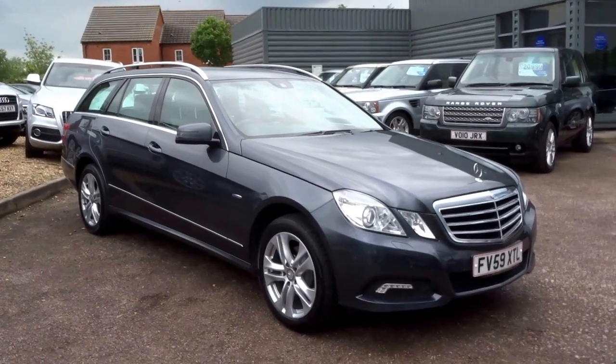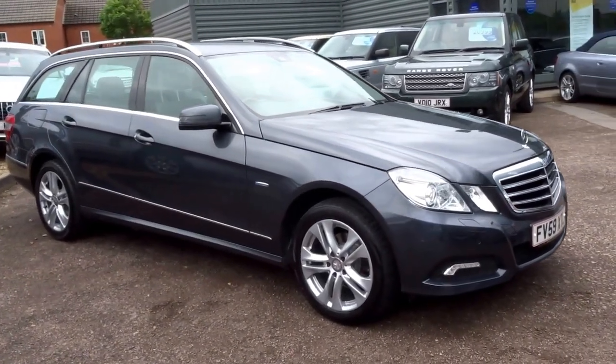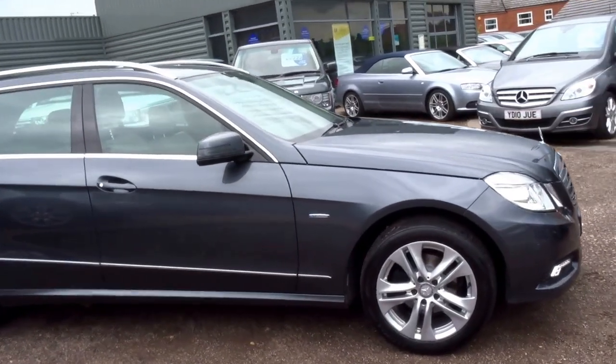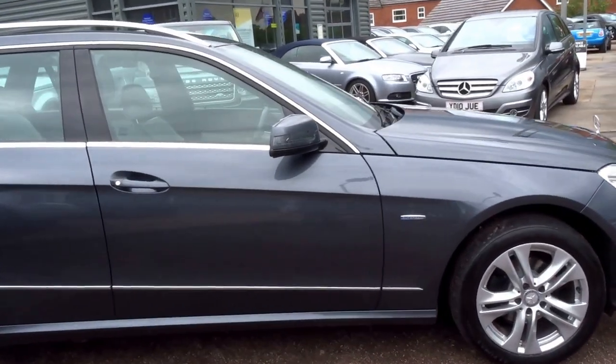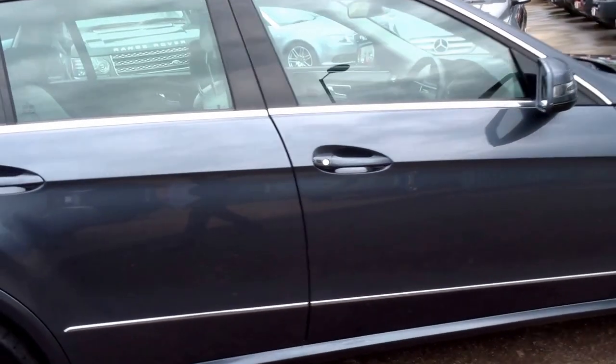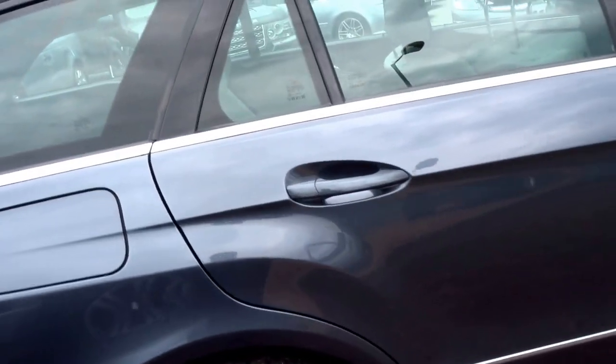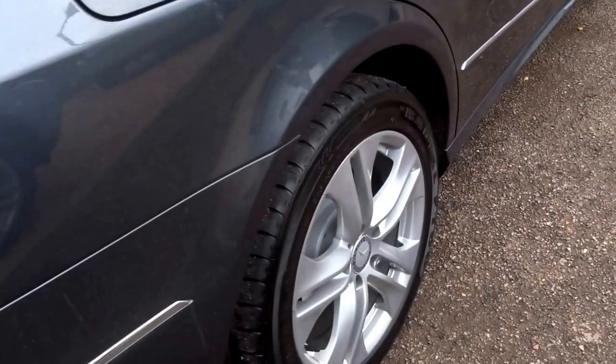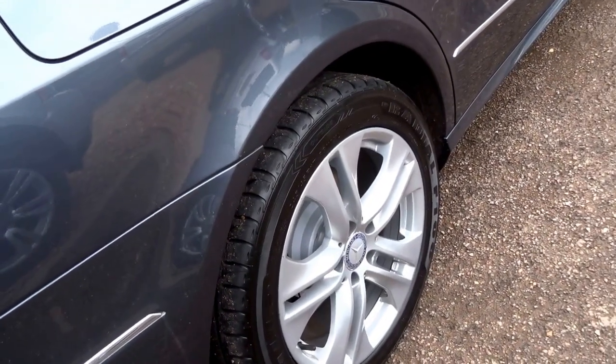This is a metallic grey Mercedes-Benz E220 CDI in Avant-Garde spec, and I'm just going to do a brief walk-around of the vehicle. As you can see, the paintwork is in excellent condition and we've got these lovely twin five-spoke alloy wheels.